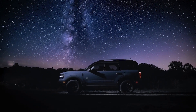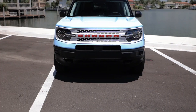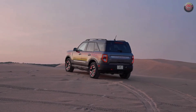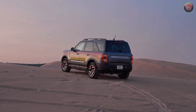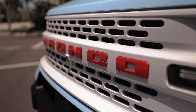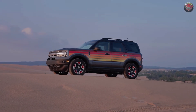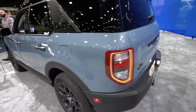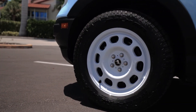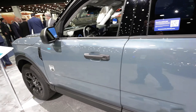The Bronco Sport shares its platform with the compact Escape, and every model features all-wheel drive. The base engine is a 181-horsepower turbocharged 1.5-liter three-cylinder, while a 245-horsepower turbo 2.0-liter four-cylinder is also available. Both engines come with an 8-speed automatic transmission, but the more powerful version gets paddle shifters and enhanced cooling components.